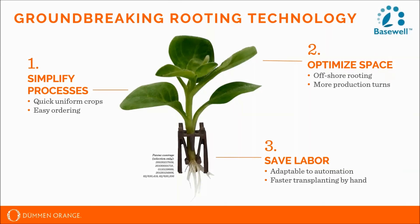This technology delivers multiple benefits to the grower. First and foremost, it simplifies processes. The bare root cutting form allows the grower to order rooted product directly from the production farm, decreasing order lead time and maximizing flexibility in program planning. It also optimizes space, enabling more production turns, and expensive propagation space can be converted into profit-generating finished production space.